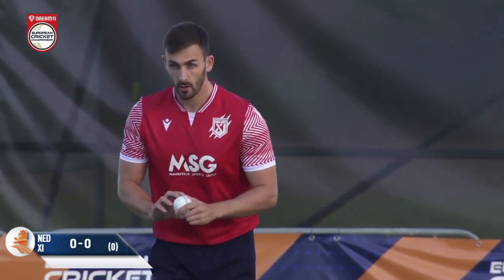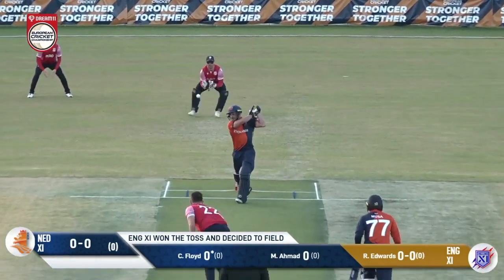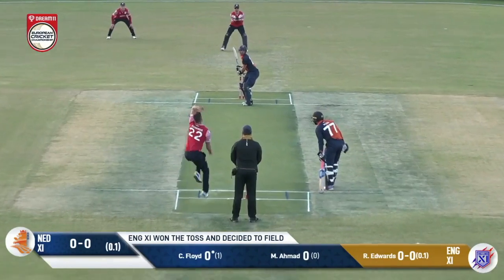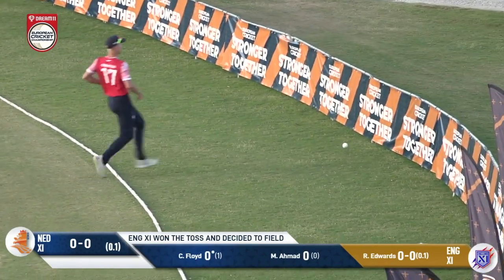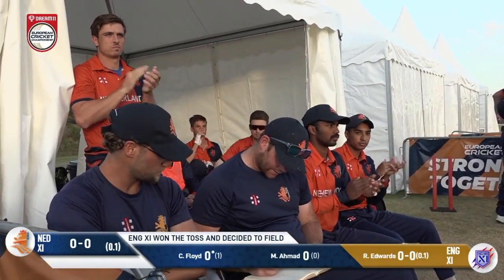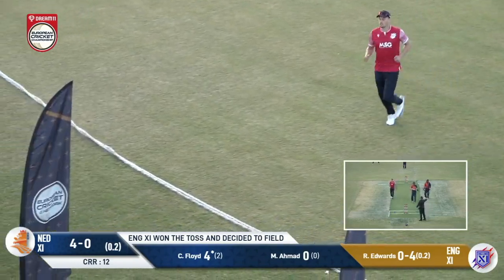Rich Edwards gets us off and underway, bowling to Clayton Floyd. A wild swipe from Floyd, but he's swung it away and hasn't got all of it — but he has got enough of it. First boundary of the day, first boundary for the Netherlands 11. Then 11 goes down the ground, overpitched from Edwards, lovely shot from Floyd.